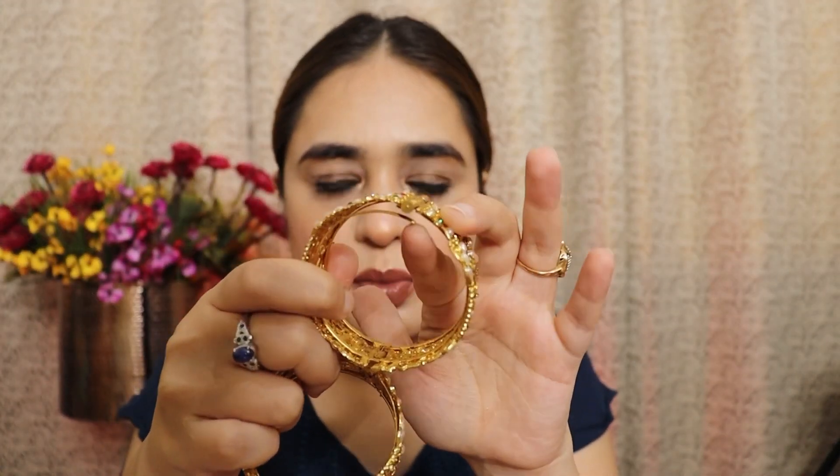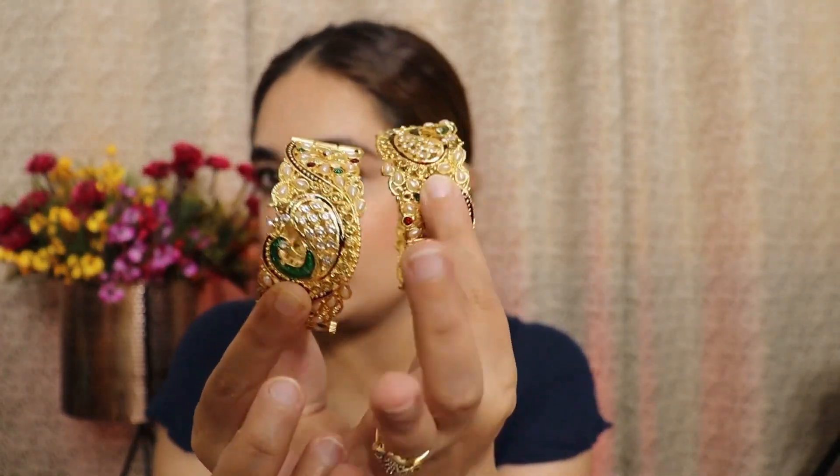Next, I got the You Bella karas — you get a set of 2 in box packaging. However, I wasn't very impressed, and one of the karas is also breaking, so I am going to return it. If you order it, you might get a better piece. It does look beautiful when worn. The price is ₹409 for two karas. But since mine are defective, I'm returning them.